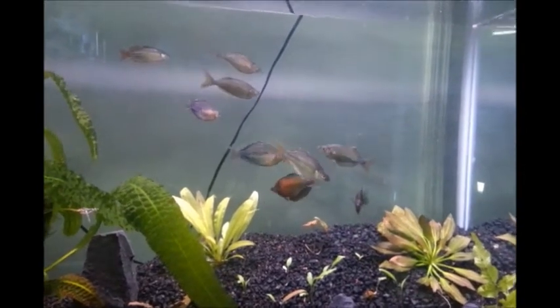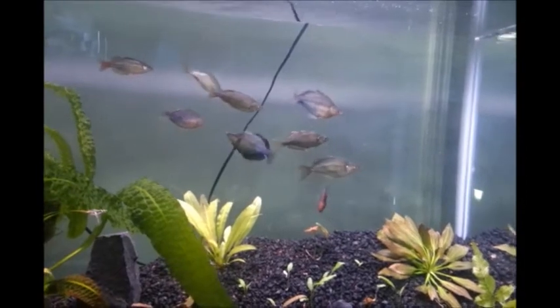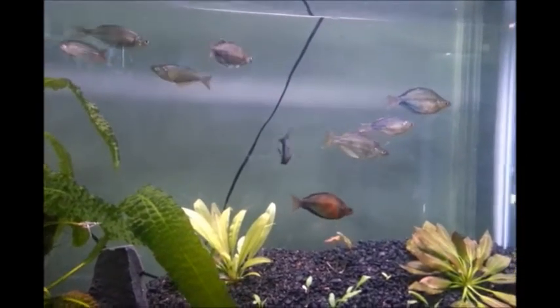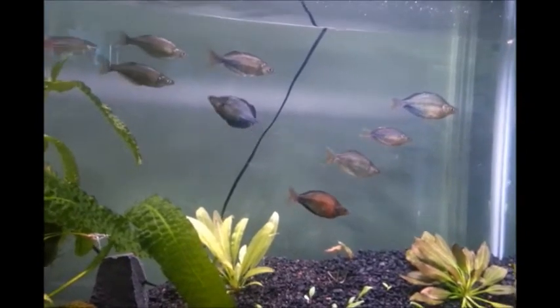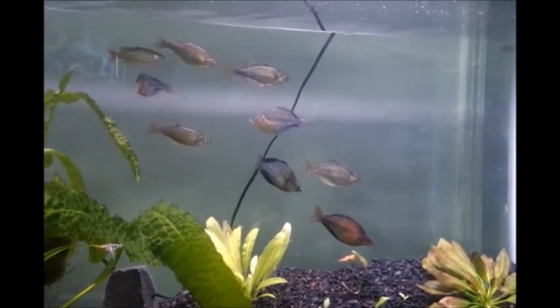So yeah, I definitely want to get another spawn out of these and see if I can eke them out and get a good healthy school of really good ones.